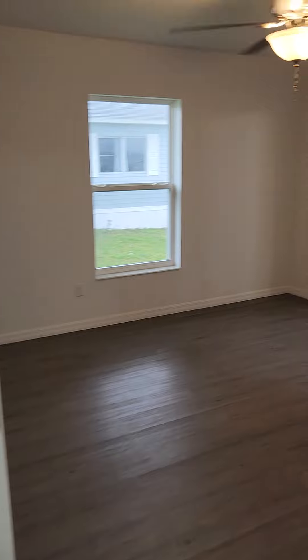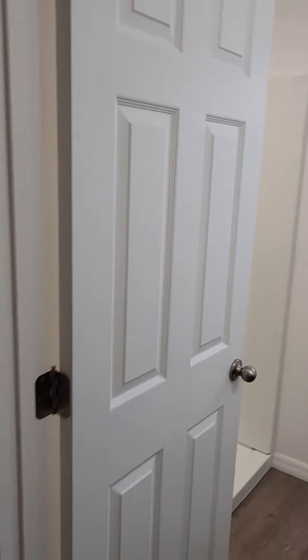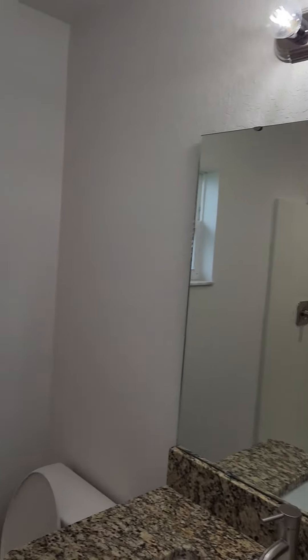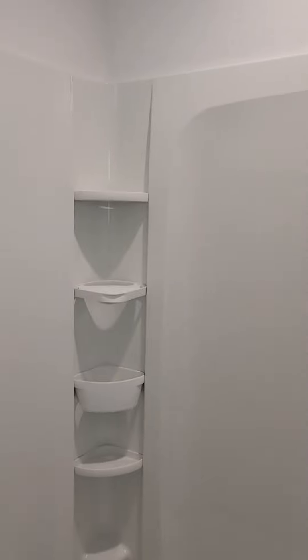Take you into the master bedroom. It does have a little bit of a walk-in closet, as well as the private bathroom. Very similar between both of the bathrooms in this house — they do have nice granite countertops, I like that. The cabinets look really nice, and both the showers are a plastic insert style of shower.